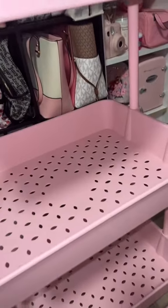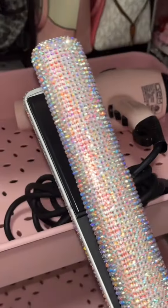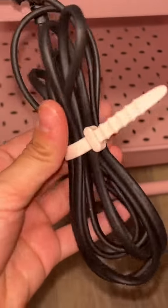On the second level I'm going to put my most-used hair tools — my blow dryer and my straightener, which I'm obsessed with. I also wanted to note these little guys are pink elastics that you wrap around the cords of your electronics so everything stays relatively organized.